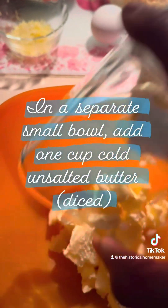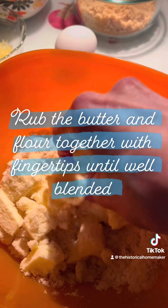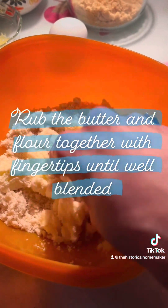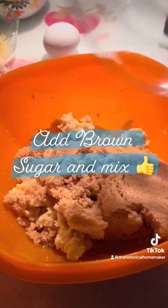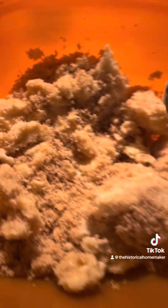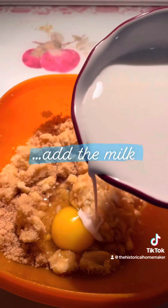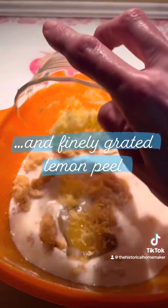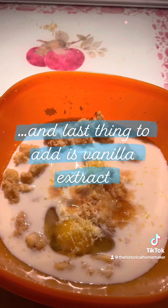In a separate small bowl, add one and a half cups of diced unsalted butter and the flour. The recipe calls for you to rub the flour and butter together with your fingertips until well blended. Add the brown sugar and mix. Then add your egg, milk, and some finely grated lemon peel.